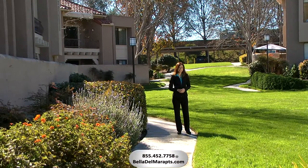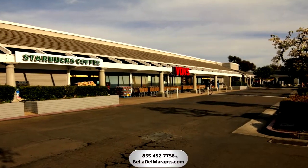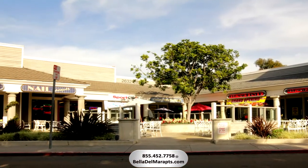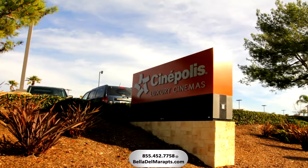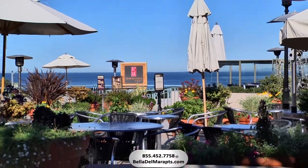Now let's go take a look at the neighborhood. You can walk to the local market, which is conveniently located next door, along with many other merchants and services. Located just minutes away, you'll find a wide variety of shops, restaurants, luxury cinema, and entertainment for any taste. Or try an outdoor cafe in the quaint Del Mar Village.